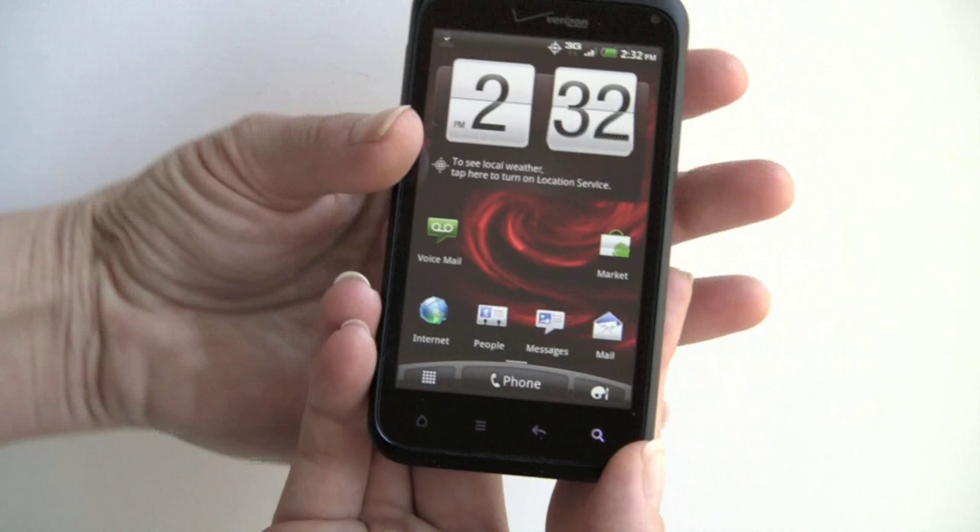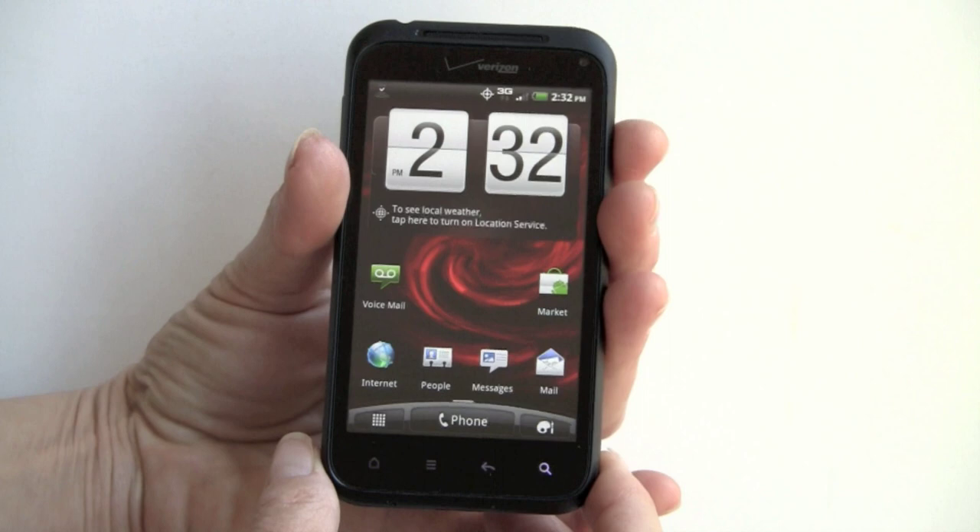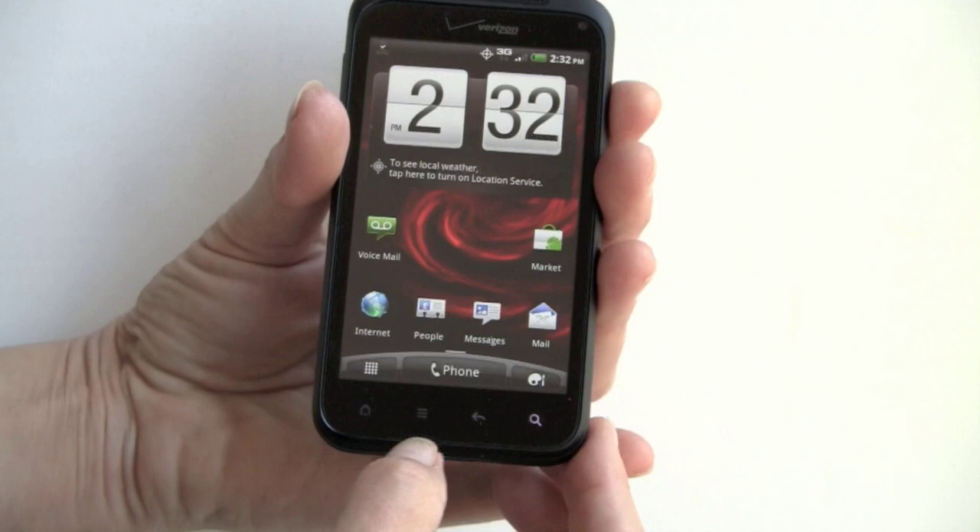Take a look at the overall design. First, you've got a 4-inch Super LCD display. The old Incredible had a 3.7-inch AMOLED — not Super AMOLED, just AMOLED — display. This one is very bright and sharp. Resolution is 800 by 480, which is standard for high-end Android phones. You have capacitive backlit buttons down here, an earpiece, and a nice soft-touch coating.